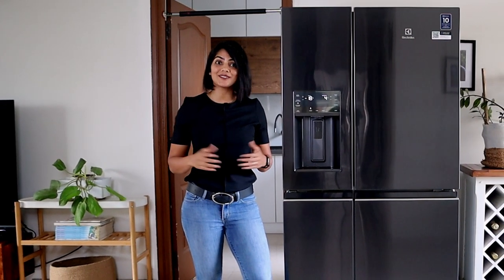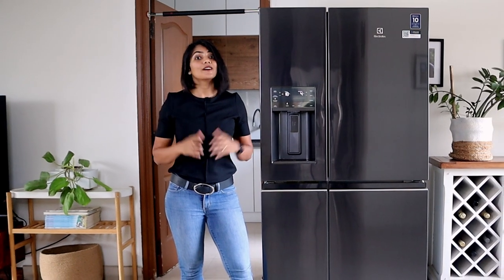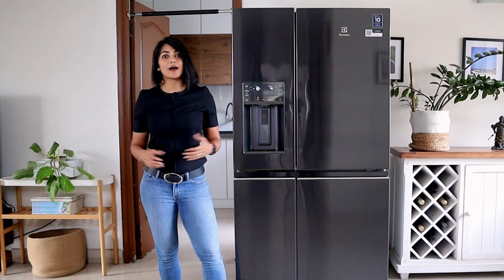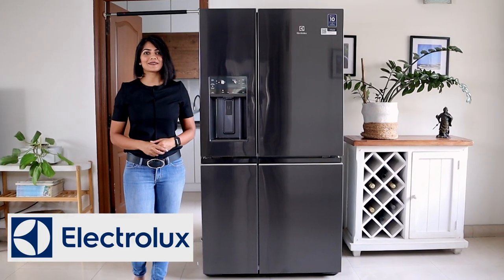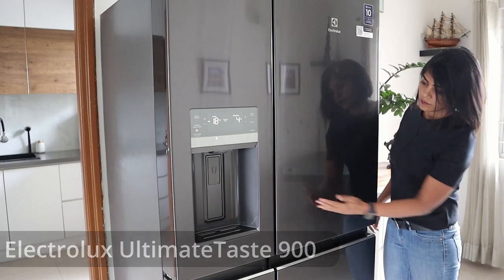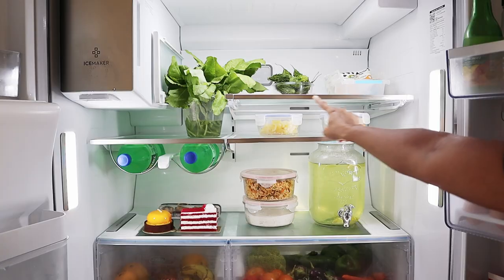While refrigerator technology overall has not changed much in the last few years, I got a chance to try out a refrigerator that changes this and fits every modern Indian home nicely. A really spacious 680 litre French door refrigerator inspired by Scandinavian design and built by a renowned Swedish manufacturer, Electrolux. This French door refrigerator has a classy stainless steel finish with a touch of chrome which goes very well with most modern Indian homes.